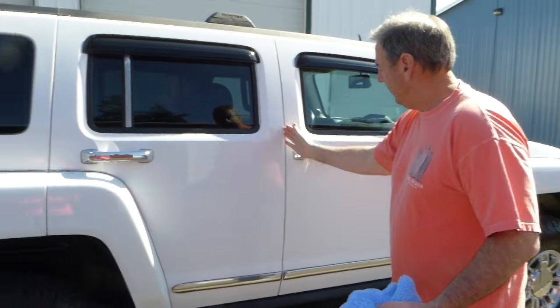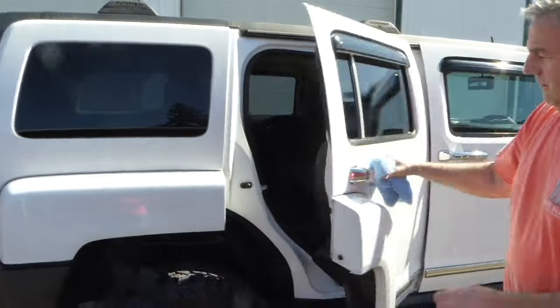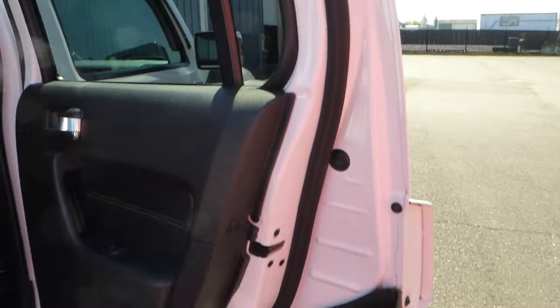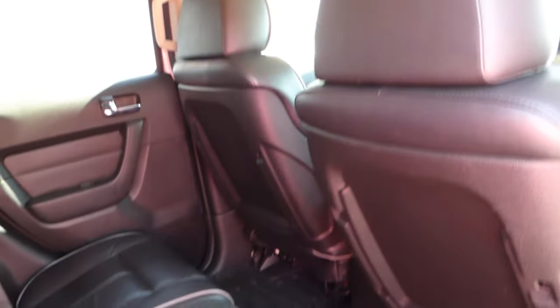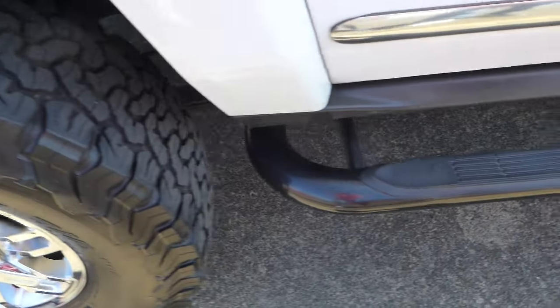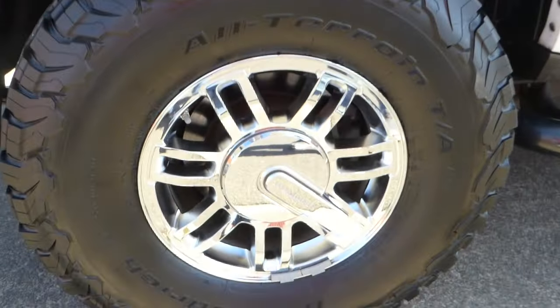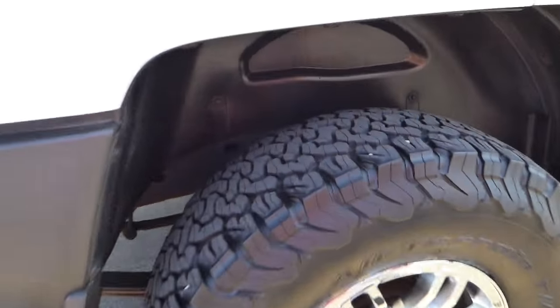Hummer floor mats — I've got two sets: this set and a WeatherTech set that come with the truck as well. Doors close nice, everything's nice, never been damaged. Clean Carfax on it — if you're interested, I'd be happy to show you that. It's amazing — this truck is 16 years old but in remarkable condition. You've got these nice running boards to step up on, and the fender wells are just nice and clean.